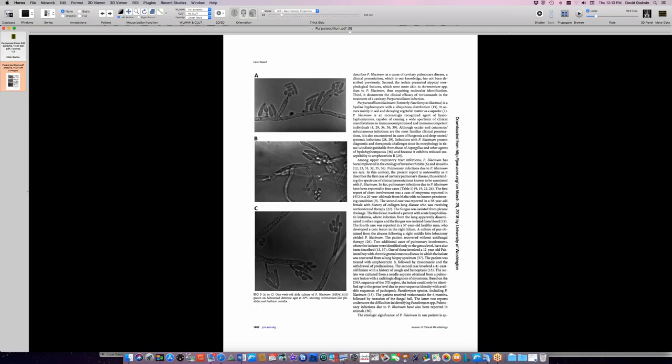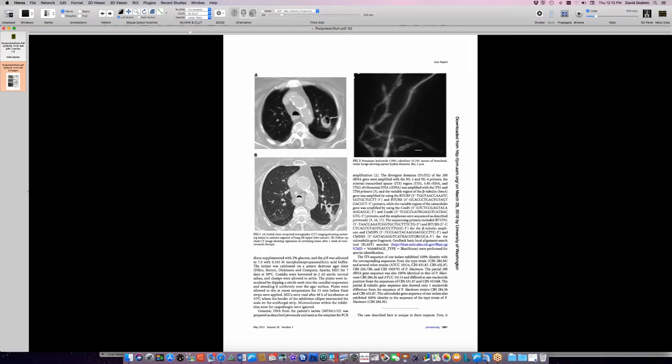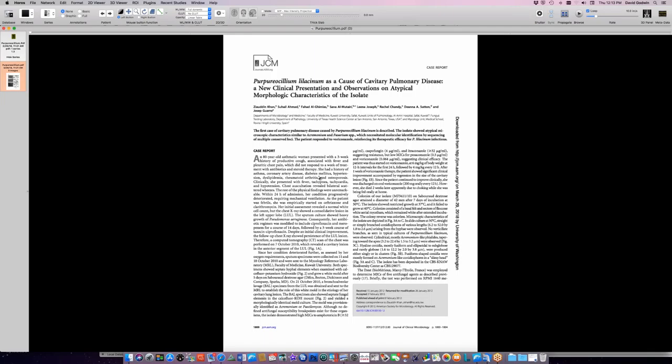Discussion about epidemiology - with so few cases it's hard to draw conclusions. The case report claims this is the first cavitary pulmonary disease caused by this organism, but older cases under previous genus names likely exist. The species in the presenter's other cases was not iliacinum but a different species - all now under the same new genus Purpureocillium.